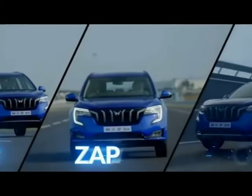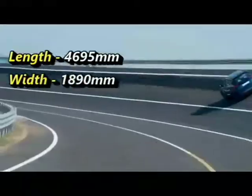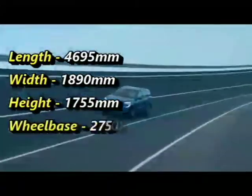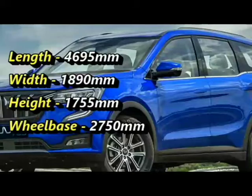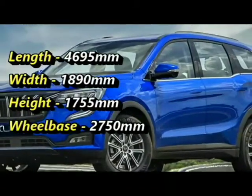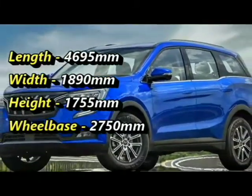The SUV measures 4,695 mm in length, 1,890 mm in width, and 1,755 mm in height, and has a wheelbase of 2,750 mm.